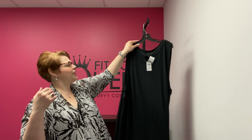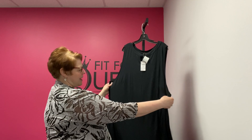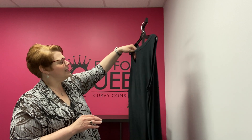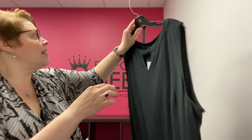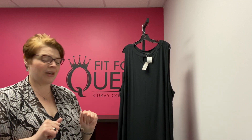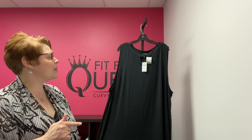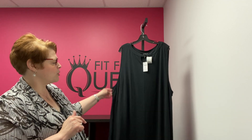Another J. Jill goodie for you — this is a J. Jill 4X, which we map to a 26/28. It is a sleeveless A-line dress from the Wherever Collection, and it's got this sassy little cutout at the neckline. Brand new with tags — retailed for $99. You can get it for $29.99. A great basic to add to your summer wardrobe if you like J. Jill. Again, it's a J. Jill 4X, about a 26/28.